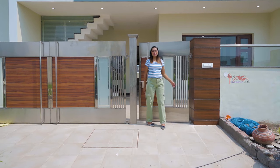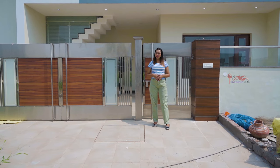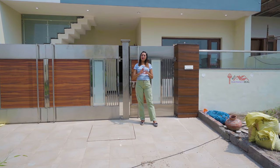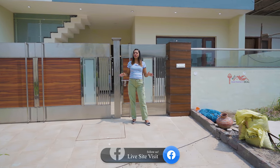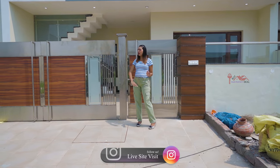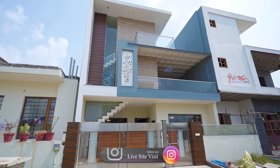Hello everyone, how are you doing today? I am your host and friend Sonam, and I welcome all of you to Live Site Visit. Today I have come to you for a very amazing property which is located in the Airport Road Aero City in Mohali, and you can see this very beautiful villa in front of us.